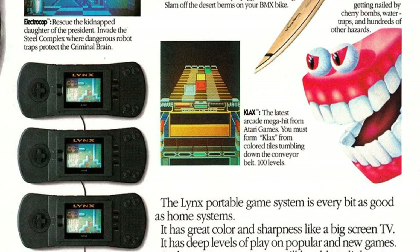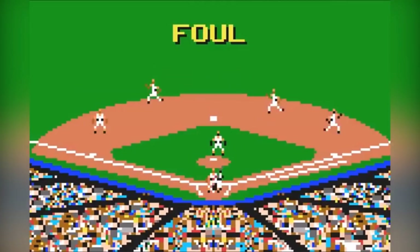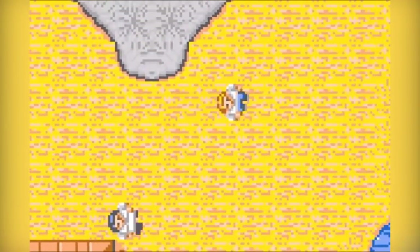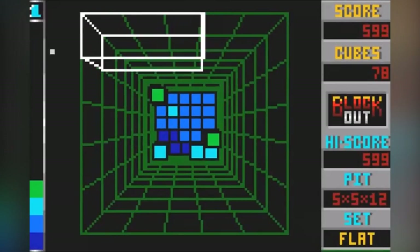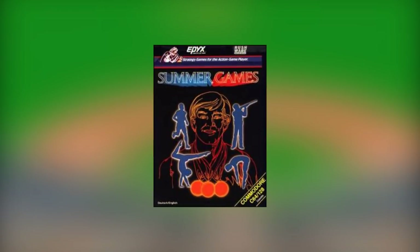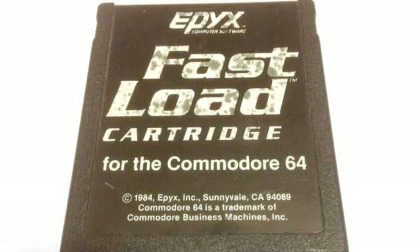Before we look further into what the Lynx is, let's look at its conception. The Atari Lynx was originally developed by a company called Epyx under a different name: the Handy Game — not exactly the edgiest name. Epyx were enjoying many successes throughout the 1980s within game development, including titles such as Impossible Mission and Summer Games, as well as creating hardware such as the fast-load cartridge for the Commodore.